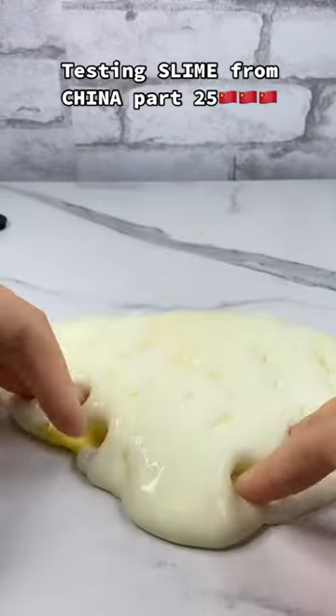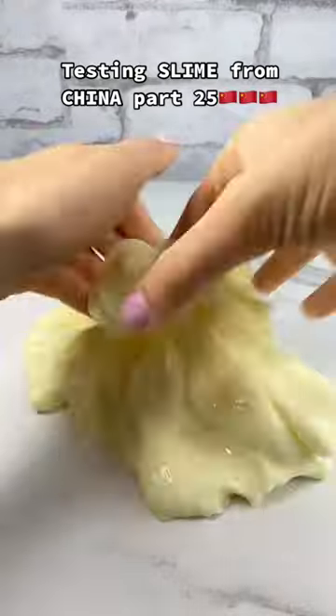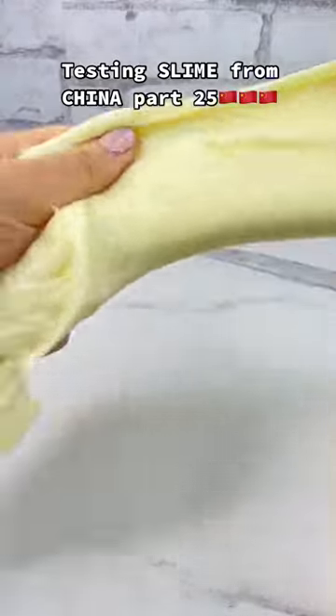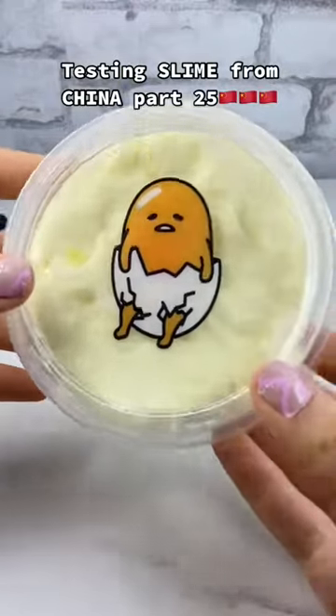So gorgeous, so not sticky, so incredible. Like, this feels like a homemade slime — it's insane. I'm obsessed with it. You guys need this. Pre-order it now, link in my bio.